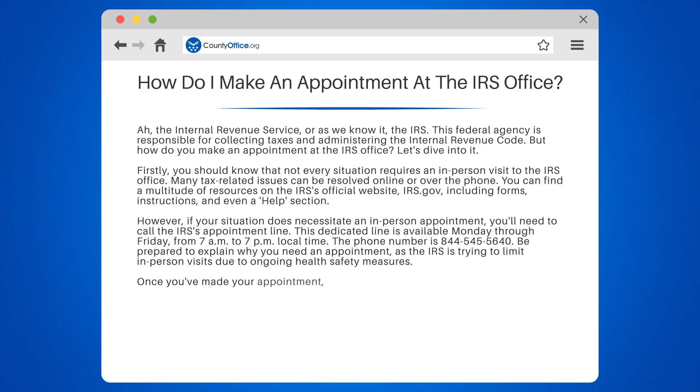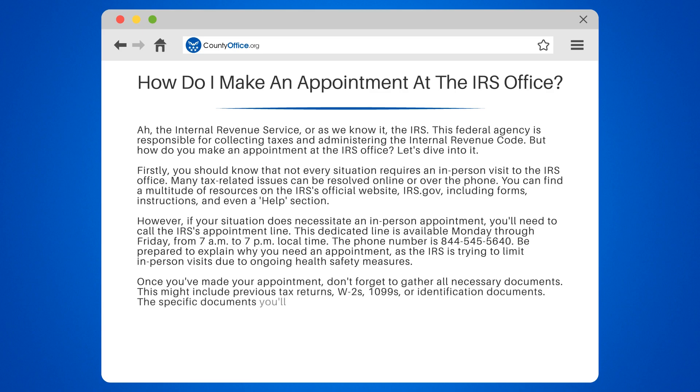Once you've made your appointment, don't forget to gather all necessary documents. This might include previous tax returns, W-2s, 1099s, or identification documents. The specific documents you'll need will depend on the nature of your appointment.